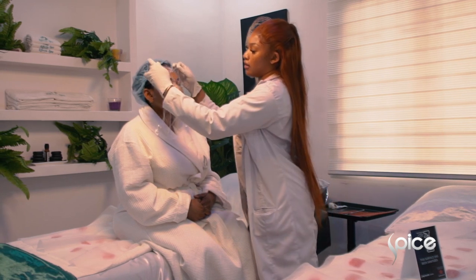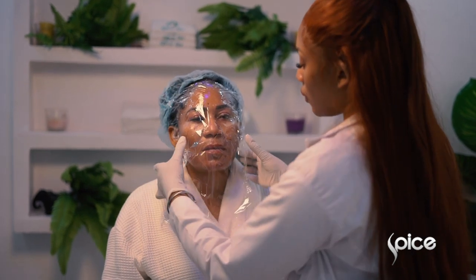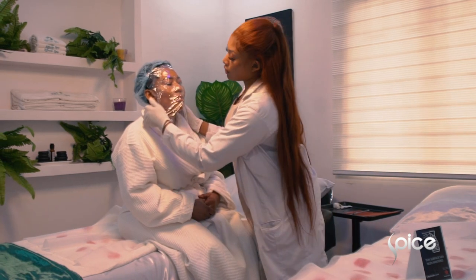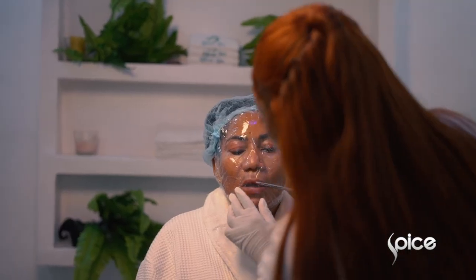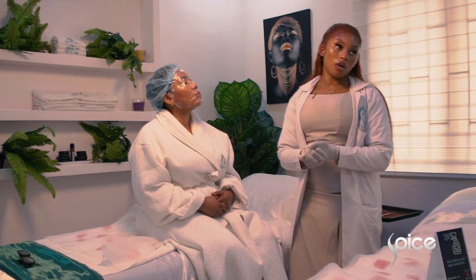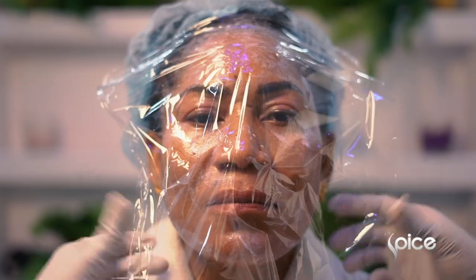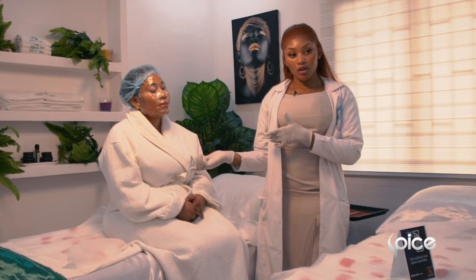We're going to start off by numbing her face, and we're adding medical grade plastic wrap so this helps the numbing process to take place, so her skin is properly numbed. She's going to wait for a while and we're going to come back and start the treatment. This is just the preparation process — numbing up her face so that the treatment is as comfortable as possible.